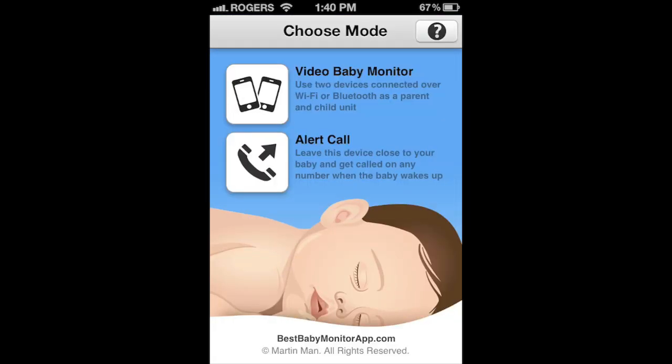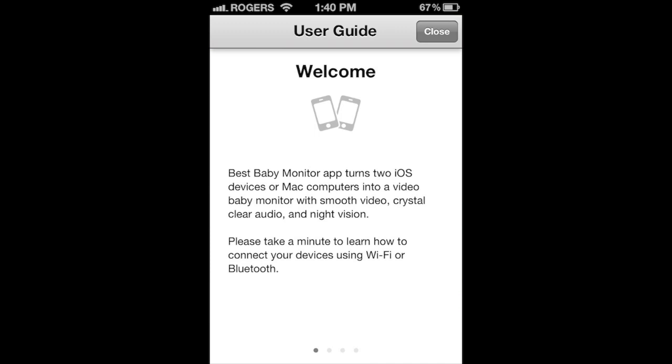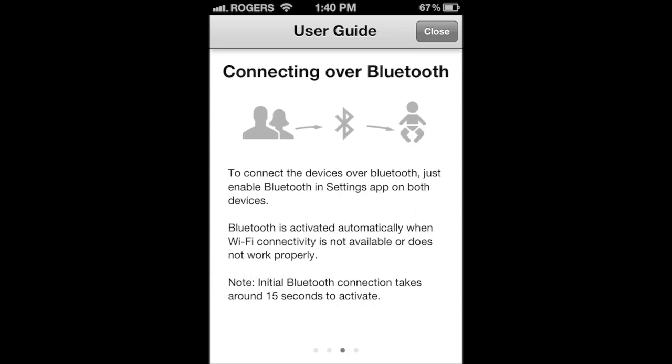But if you have a couple of iOS devices — iPhone 3GS or newer, the original iPad or newer, or the iPod touch third-gen or newer — or an iOS device and a Mac, for only four or five dollars for the Mac, you can have your own home monitoring system. The app is called Best Baby Monitor. It allows you to connect a couple of devices over your home Wi-Fi network or via Bluetooth.